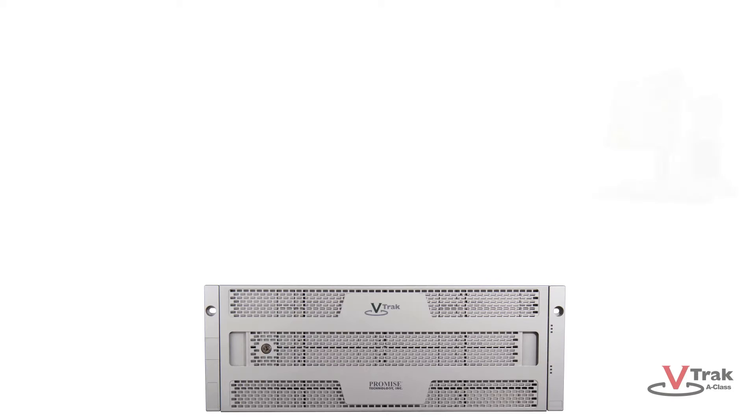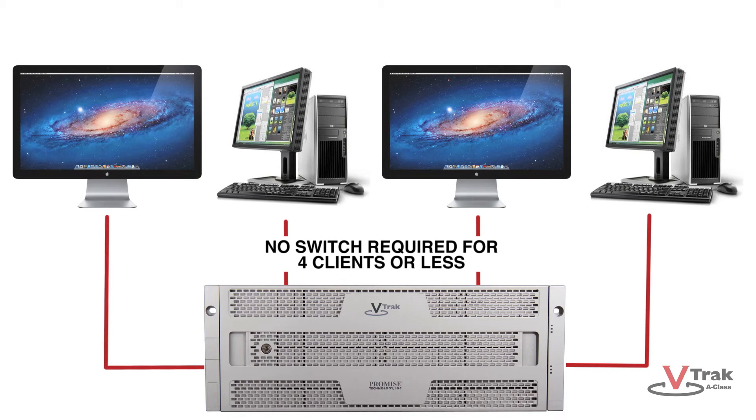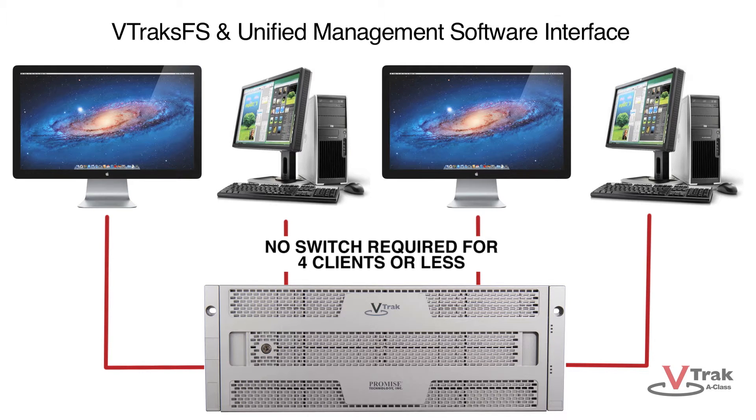VTrack A-Class directly connects up to four clients with full fiber channel bandwidth, reducing complexity by using a single interface: VTrack FS clustered file system and management software.